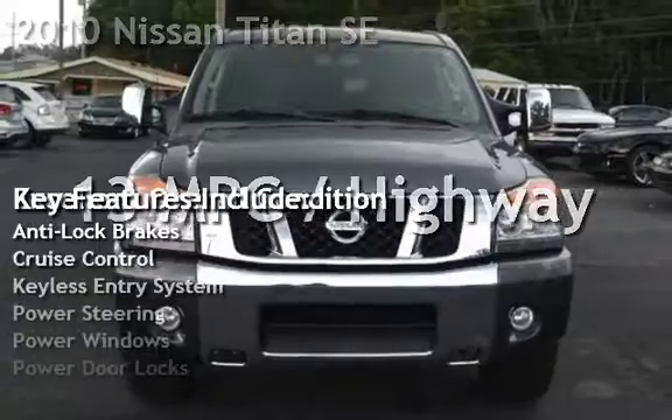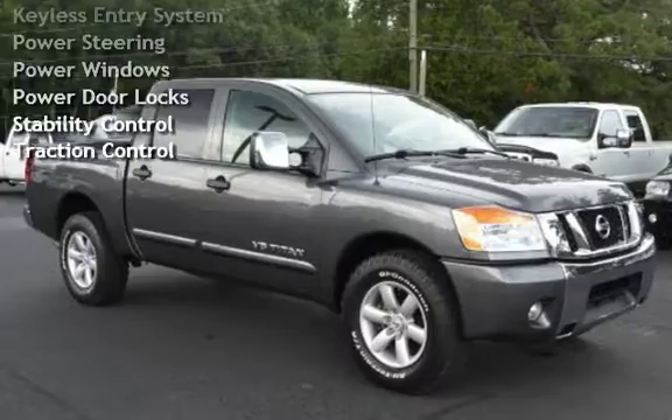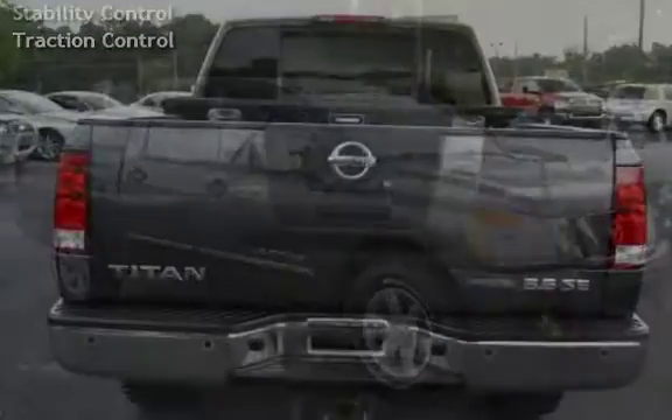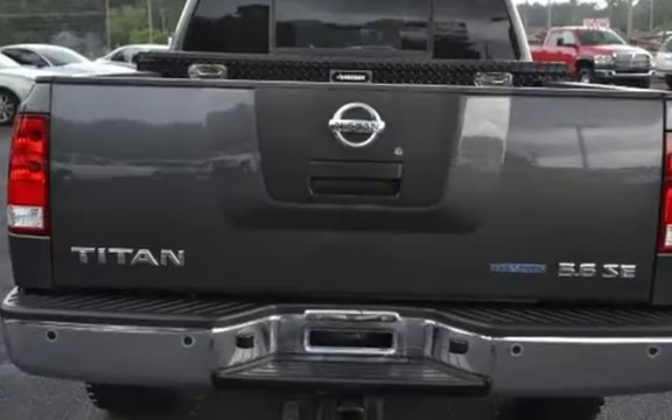This four-door truck has an eight-cylinder, 5.6-liter V8 engine, with rear-wheel drive and an automatic transmission. This Nissan has less than 63,000 miles on the odometer.